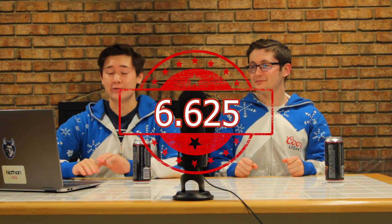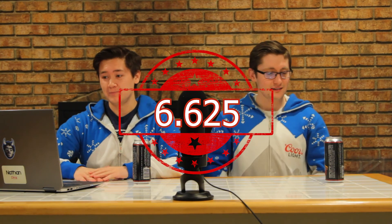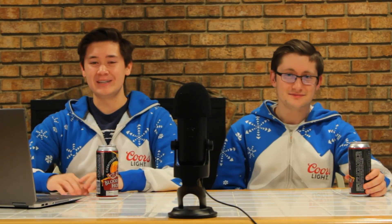That brings us to a final overall rating of 6.625. Blood Orange — it's very middle of the road. We drank the beer, we looked at the can. Get through the first two sips — it gets better. We'll see you next week for another round. See ya.